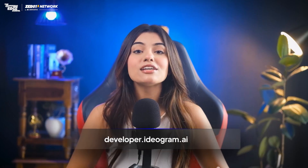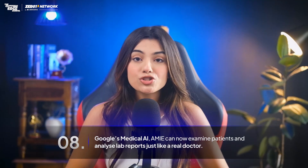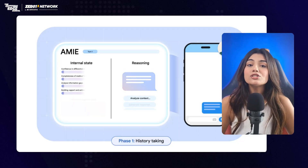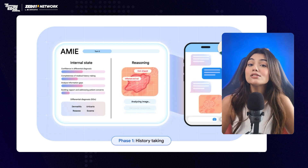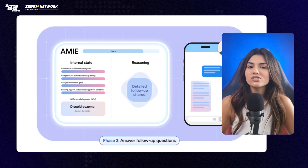Google's medical AI, AMIE, can now examine patients and analyze lab reports just like a real doctor. The new multi-modal AMIE can ask for, interpret, and reason over photos of rashes, ECG traces, lab reports, or X-rays, while still talking to the patient — something no mainstream medical chatbot does today.